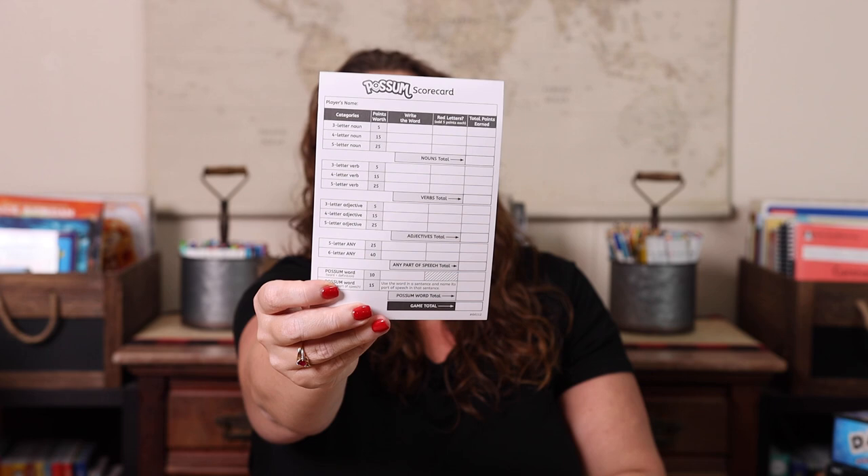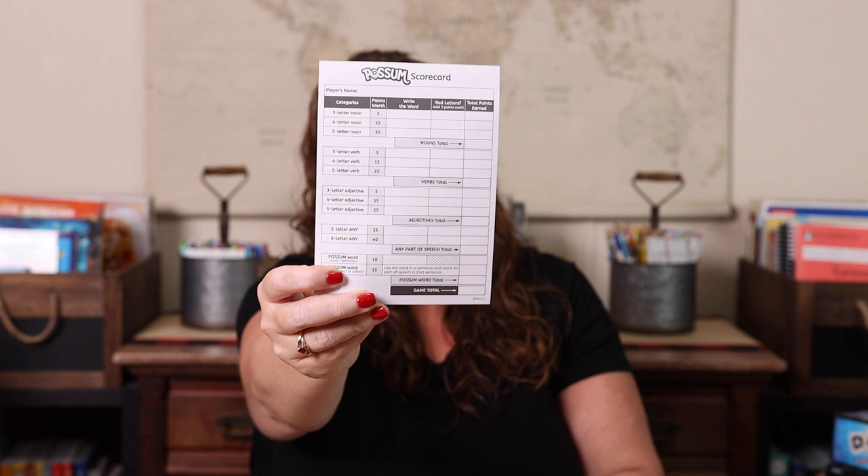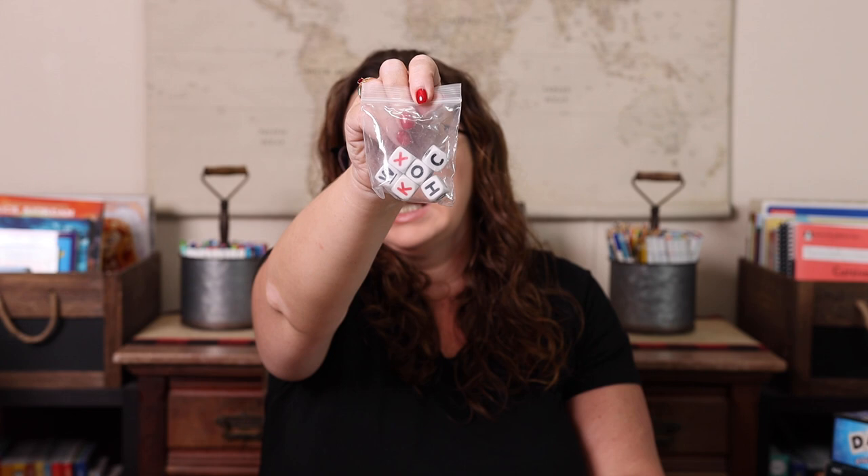Next we have Possum. This plays very similar to Yahtzee except you're not going for ones, twos, threes, and fours — you're going for nouns, verbs, adjectives, and any five and six letter words. You're rolling dice but the dice have letters instead of numbers. Because Yahtzee is one of Kevin and Emily's favorite games, I thought this would be a fun way to keep the same gameplay but focus on a different skill, and it's been absolutely perfect for that.